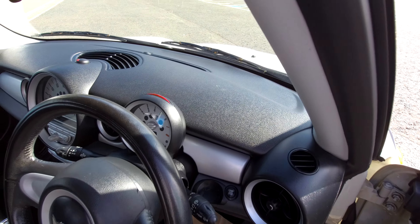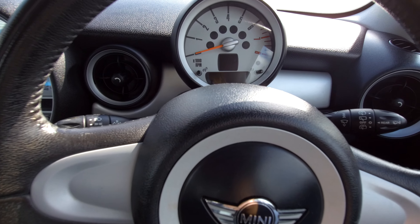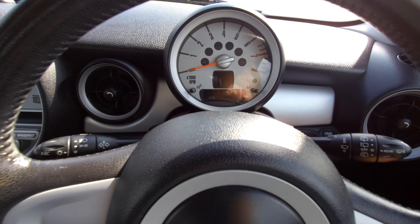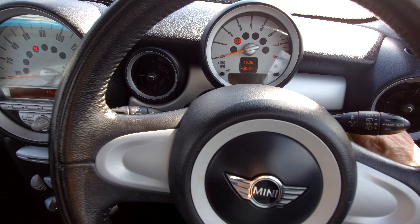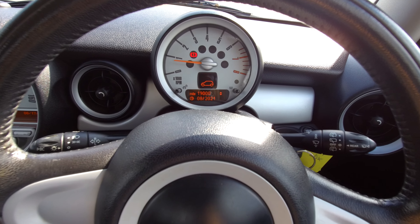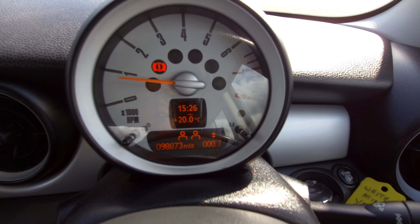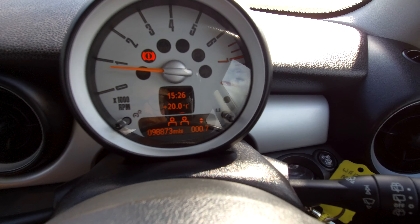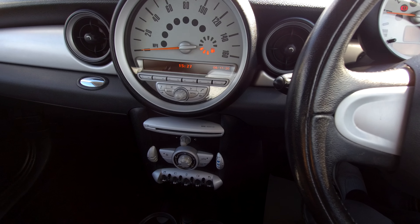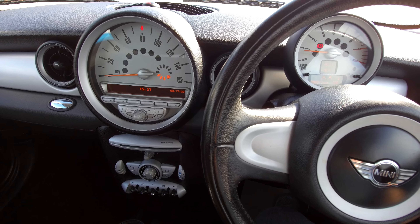We'll get in and just start it up. No warning lights. The mileage — I hope you can see on the camera — is 98,873 miles. No tapping on the engine or anything. Like I say, it's just been MOT'd with no advisories, and it's just been serviced.